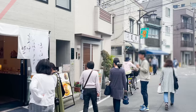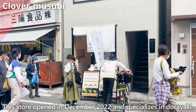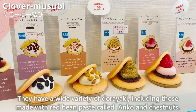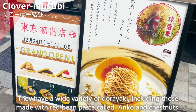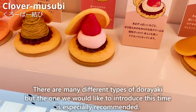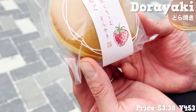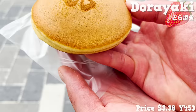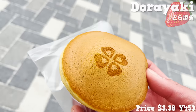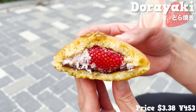Next, we'll introduce Kuroba Musubi, which opened in December 2022 and specializes in dorayaki. They have a wide variety, including those made with red bean paste called anko and chestnuts. The one we'd especially like to introduce has strawberries. It has a nice honey flavor and the dough has a nice, moist, and chewy texture. Inside there are strawberries, strawberry-flavored whipped cream, and anko.